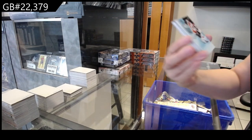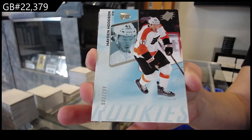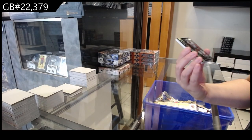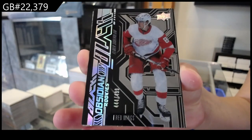Number $2.99 base for Philadelphia, Hayden Hodgson, base rookie. An Obsidian rookie, number $4.99 for the Detroit Red Wings of Elmer Soderblom.